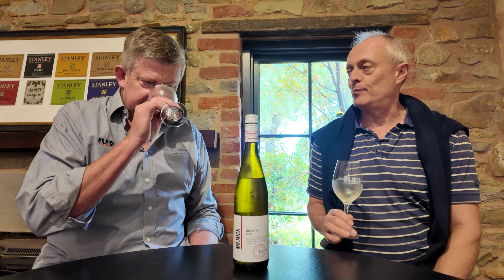Jeremy Oliver here in the cellar door at Mr. Mick with Mr. Mick's protege, Tim Adams. And we are tasting the Mr. Mick Riesling from 2023, Tim.